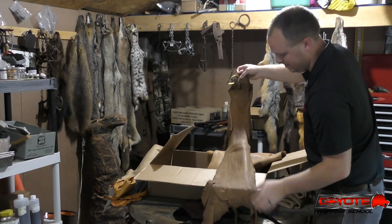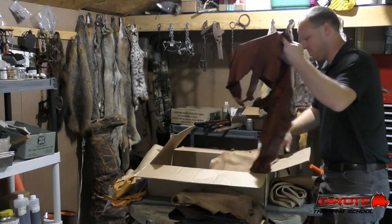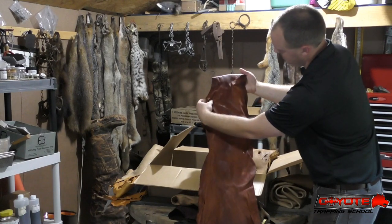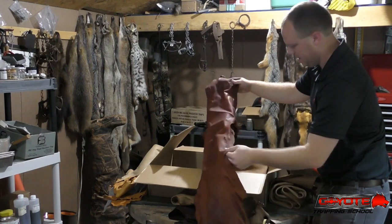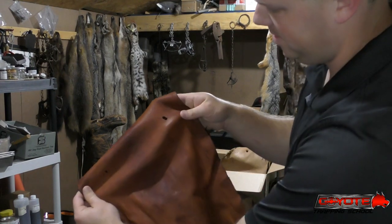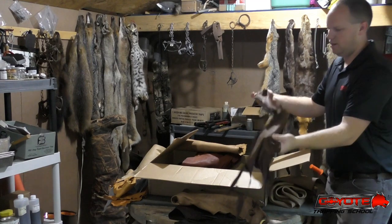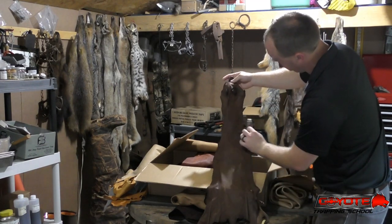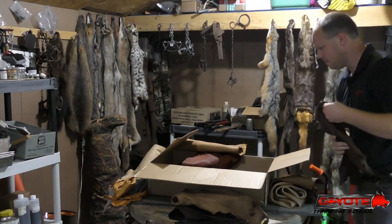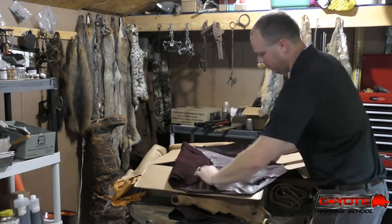Another bobcat - super soft, same color. There's another coyote with the same hide issues right here, but it's a sharp color. There's a beaver, and there's another coon - again it's got blemishes, pretty thin hide.